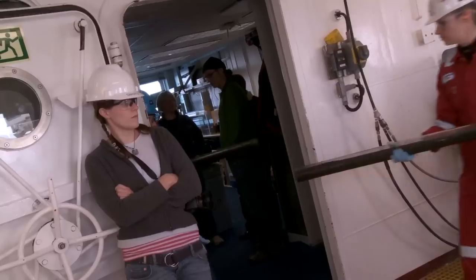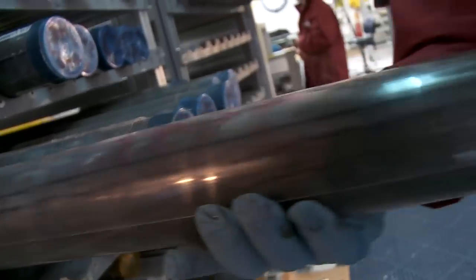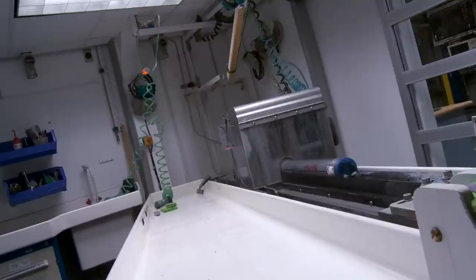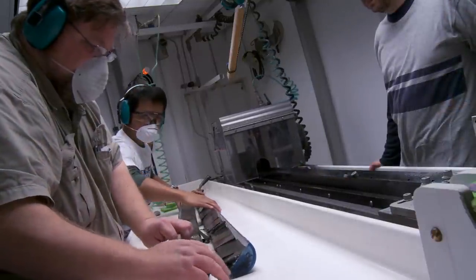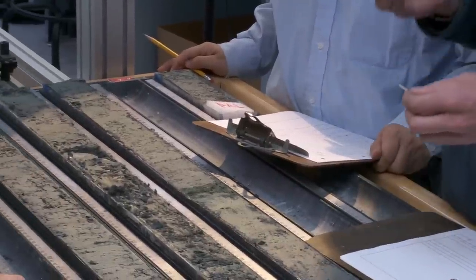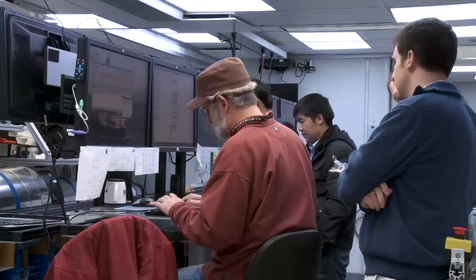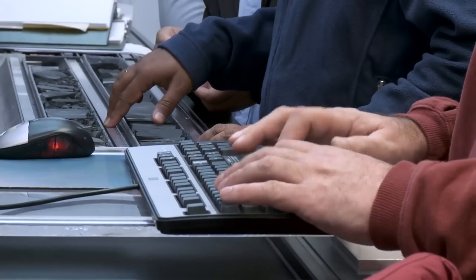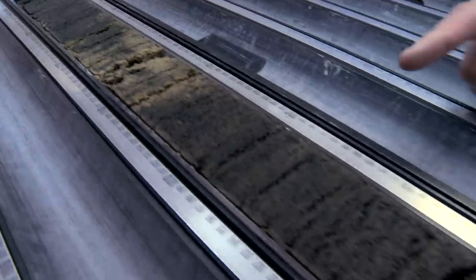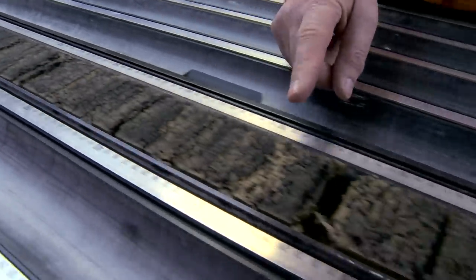As a sedimentologist on the ship, we see every centimeter of core that comes up. The core comes on deck, equilibrates, warms up to room temperature, goes through some measurement systems, then goes into the splitting room, gets cut in half, and comes to the sedimentology team. We gather around the split half of the core and describe the features. We're usually the first to see if there's some big change in sedimentation or a change in color. It is like tree rings — in trees, we measure the thickness of the layers. Look at this layer here — it's maybe two or three millimeters thick.